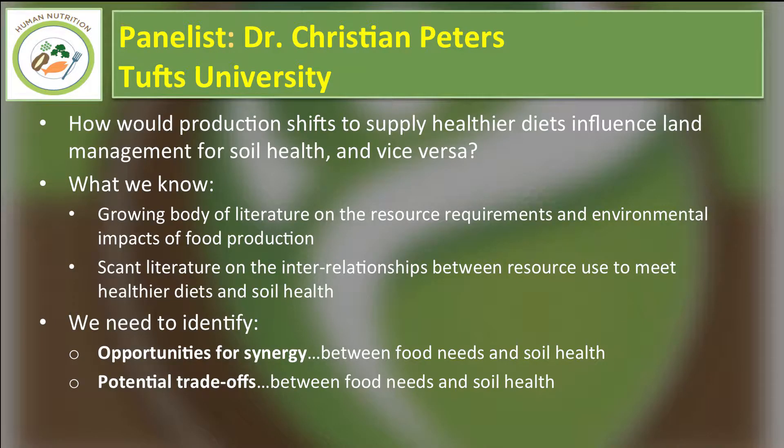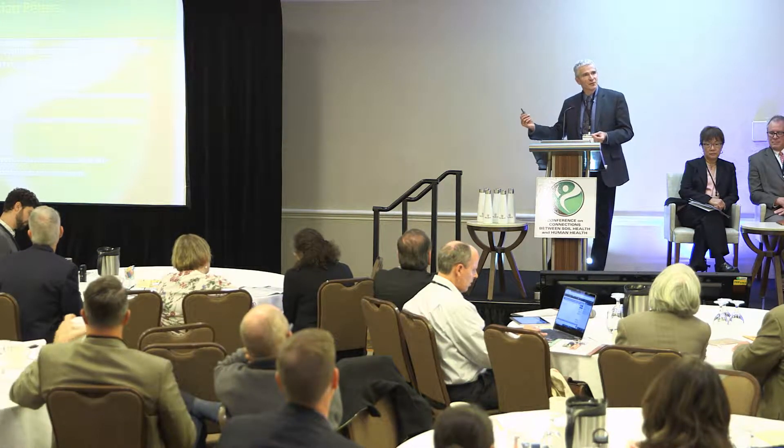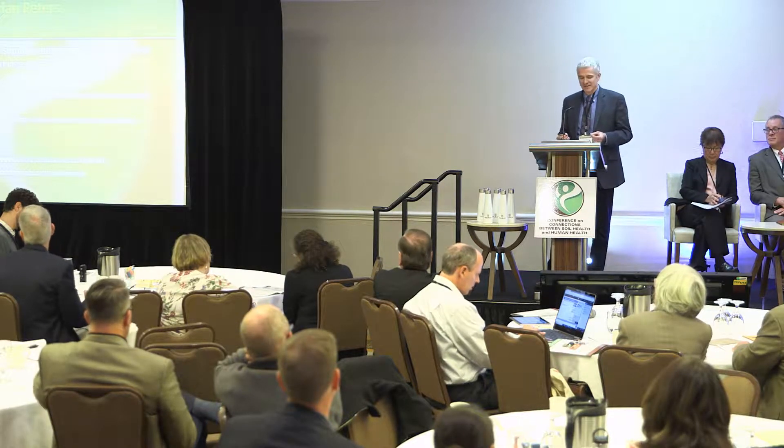What do we know about these two parallel questions? There's a growing body of literature under the umbrella of sustainability science looking at the resource requirements and environmental impacts of food production. That gets us part of the way there — it tells us something about greenhouse gas emissions, land use, and water use of food systems — but it largely focuses on what we're doing now, less on future diets and future possibilities, and largely on the farm scale.